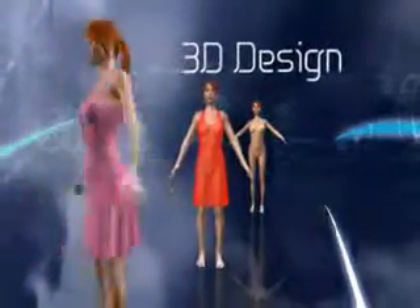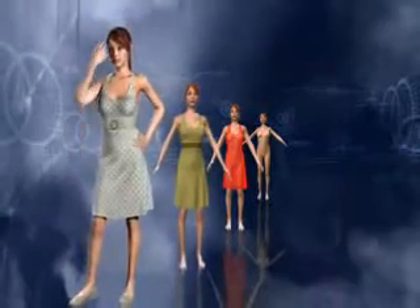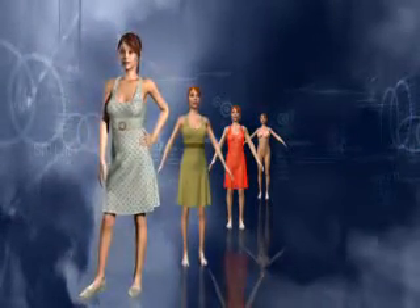Only with Browsewear solutions can they increase their bottom lines — reducing costs, reducing time to market, and increasing sales. Browsewear: join the 3D revolution.